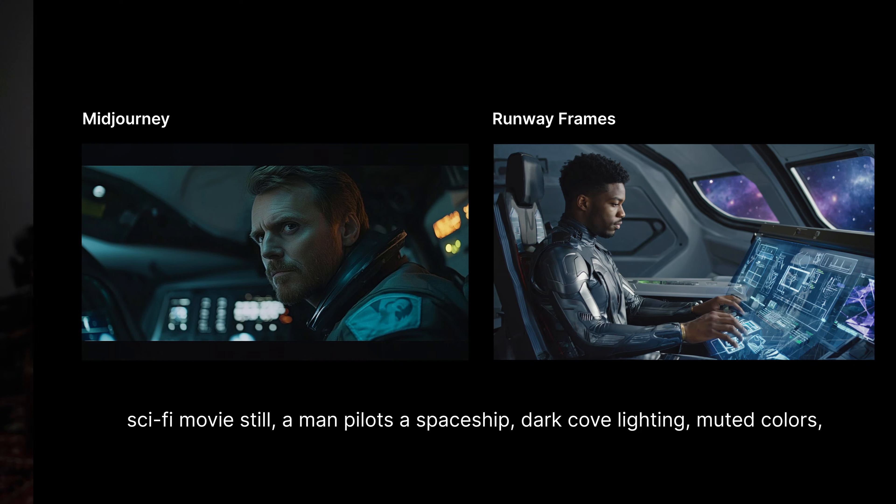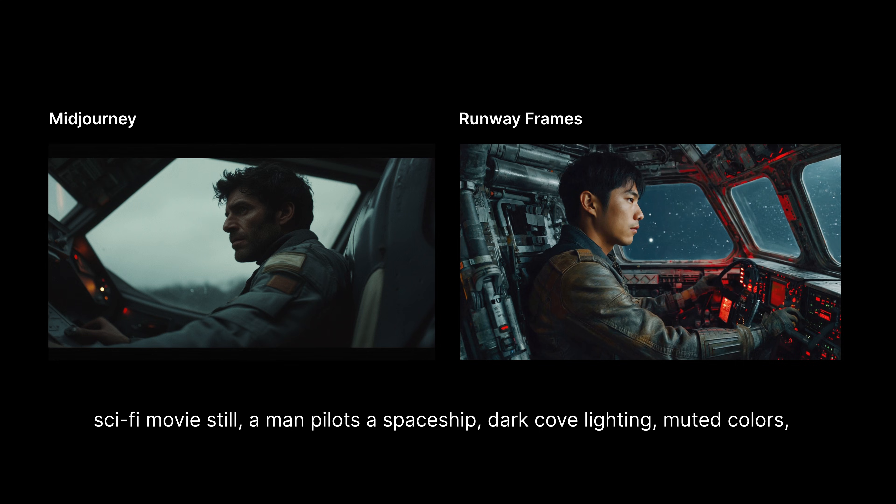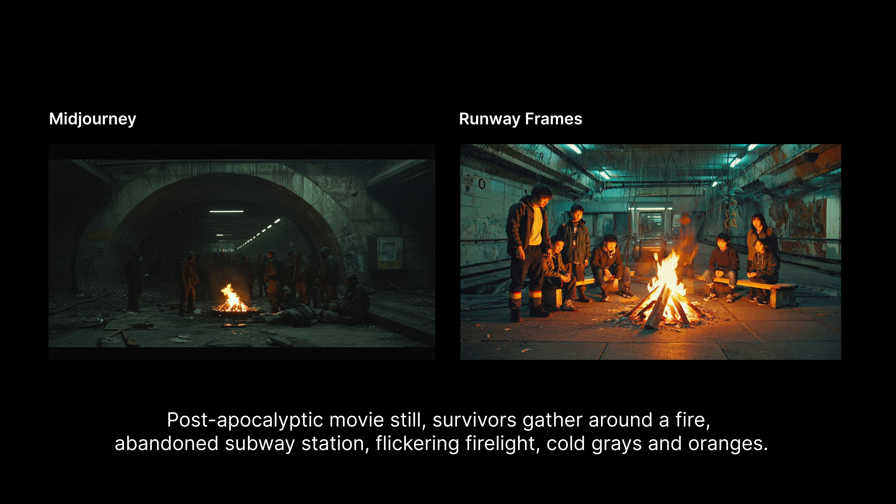And finally, because I do a lot of AI video stuff, I wanted to see how Frames stacked up against mid-journey for cinematic things. To me, Runway is a cinematic company — they're all about video and film. And to be completely honest, I was a little disappointed. As you can see from these comparisons, mid-journey pretty consistently — not a hundred percent of the time — but pretty consistently outperformed with simple cinematic prompts.